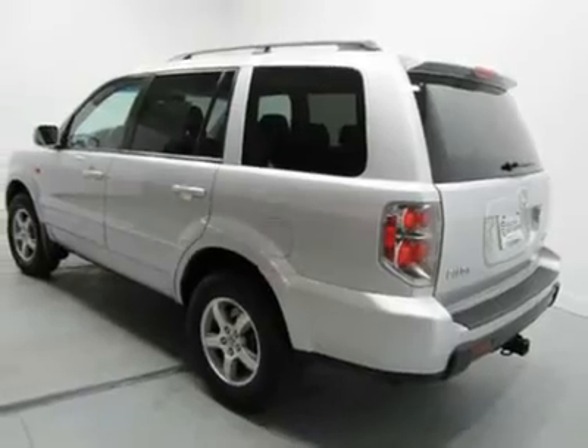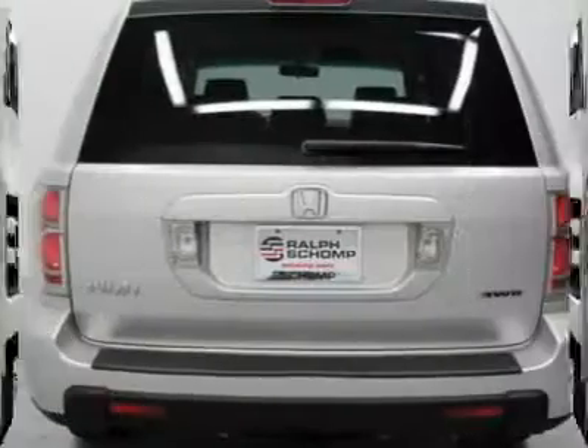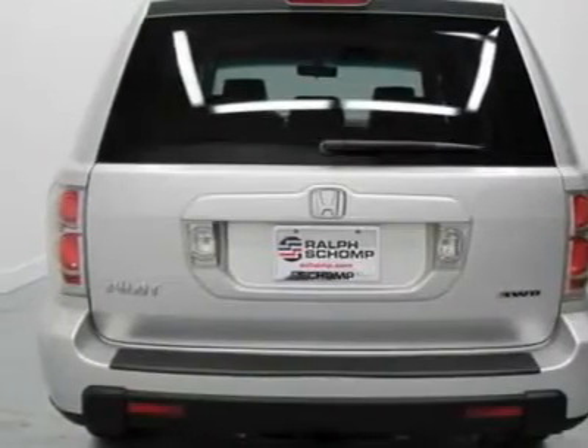New Car Test Drive called it a reasonably priced, good-looking and practical sport utility that offers exceptional interior space, power and comfort for the money.